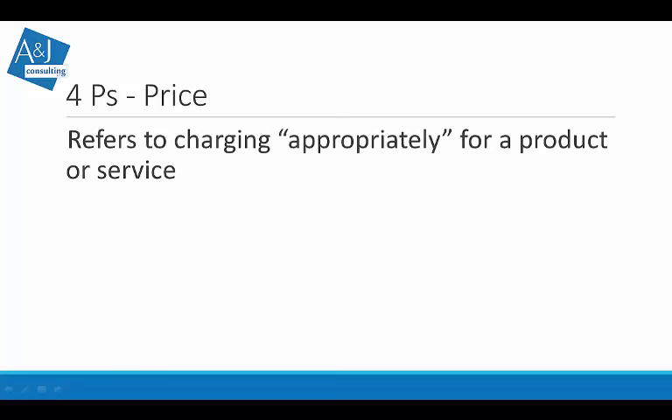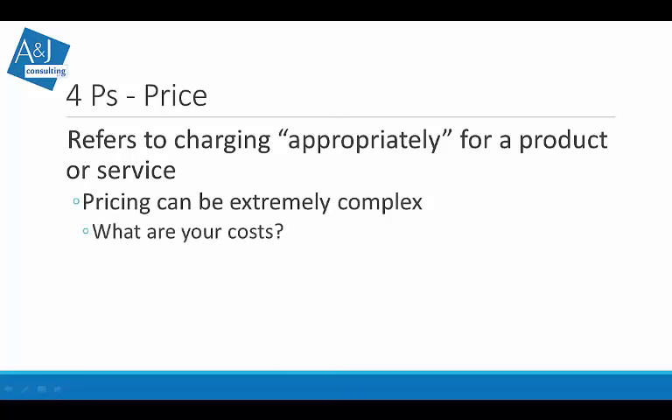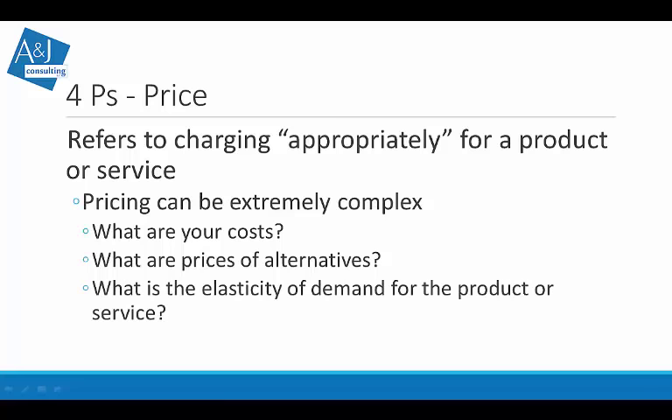Place refers to the availability and accessibility of the product or service — this could be product placement, a retail counter, or a mail-order service. Price refers to charging appropriately for a product or service. This can get extremely complex. Sometimes we use cost-based pricing — figure out your costs and develop a markup. But you also have to consider the prices of alternatives: if everything around you is priced high, are you better off pricing low based on your costs, or closer to the market price?